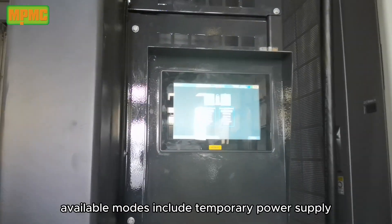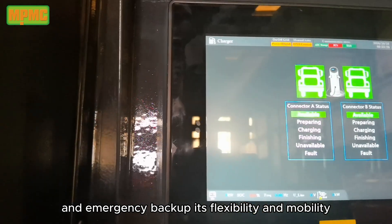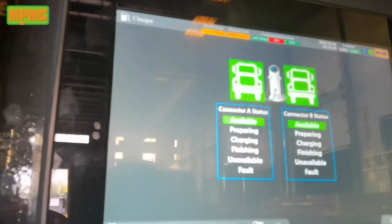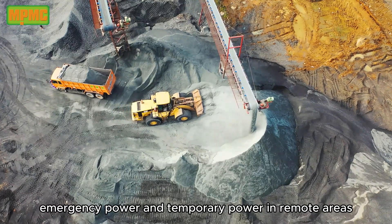Flexible application modes: available modes include temporary power supply and emergency backup. Its flexibility and mobility make it suitable for various scenarios, including post-disaster emergency power and temporary power in remote areas.